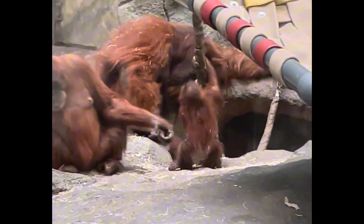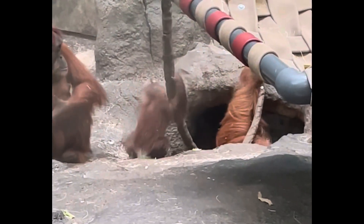Watch this baby orangutan. He's going to be the center of attention for all these other adult orangutans. Looks like he's trying to learn how to climb a rope, trying to figure out how to do that.